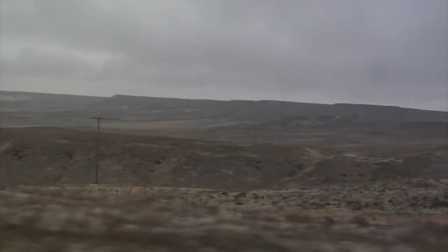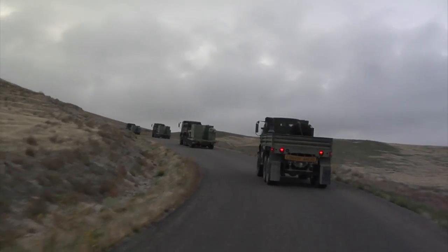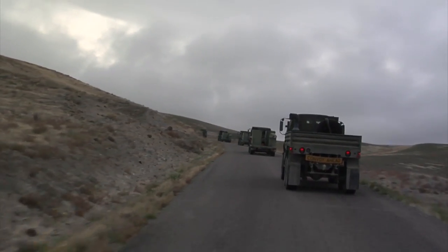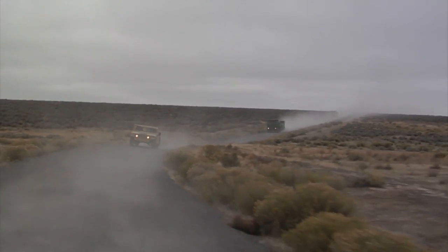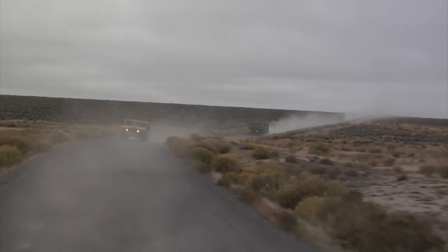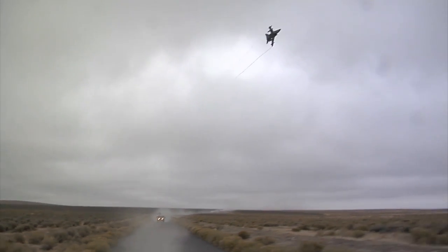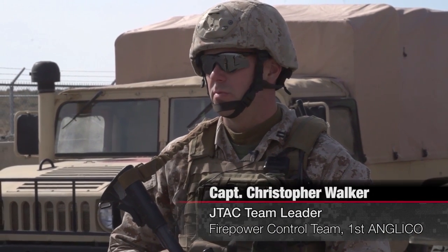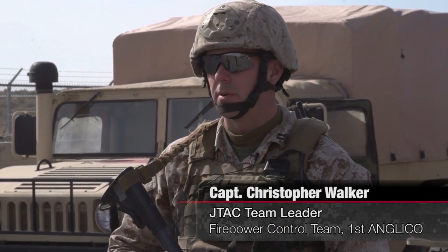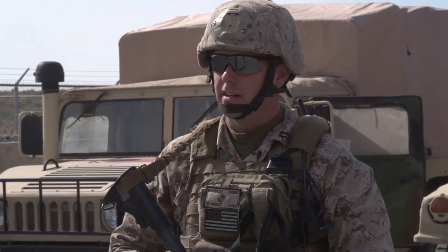Mountain Roundup has been a very unique exercise with us working with the German Air Force. They've been providing us with some good air support. The German JTACs have been very professional. We've been able to, with this range, operate with a lot of freedom and get a lot of unique training and evolutions done.